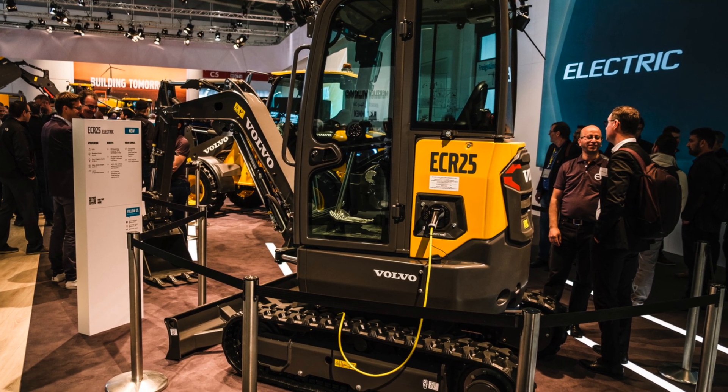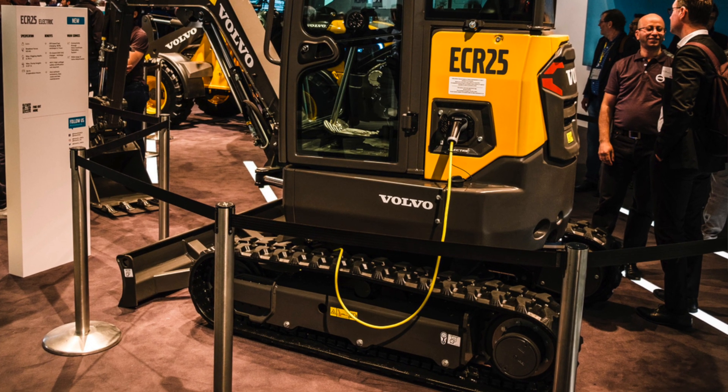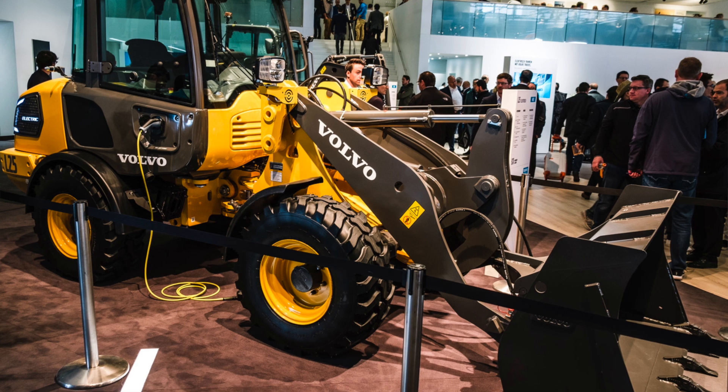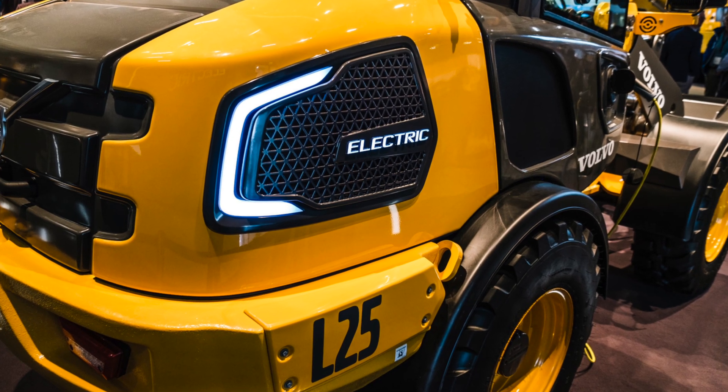If we want to talk about the OG when it comes to construction equipment electrification — at least in modern terms and things that have actually hit the market — that title really falls at the feet of Volvo Construction Equipment, which introduced its very first battery electric machines all the way back in 2019. At the Bauma show in Munich, Germany, Volvo took the wraps off of the ECR25 electric compact excavator and the L25 electric compact wheel loader. And those aren't concept machines — you can buy them right now.